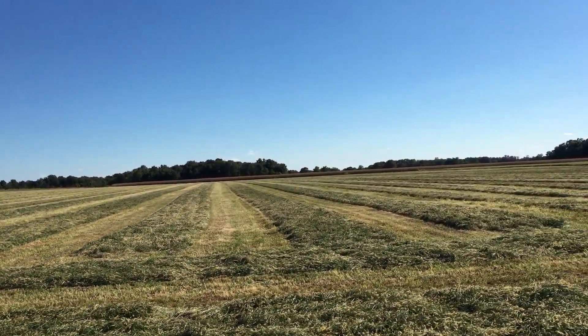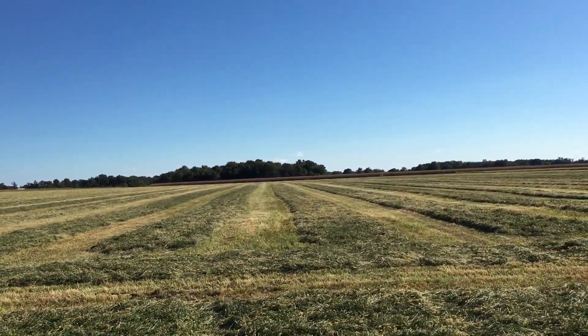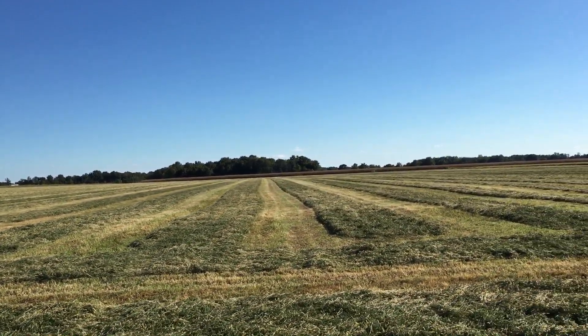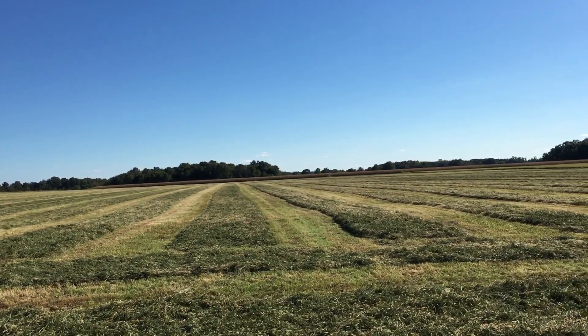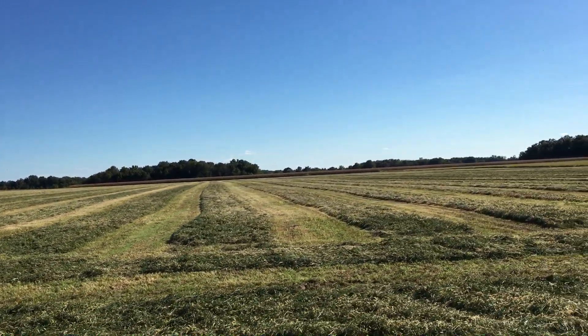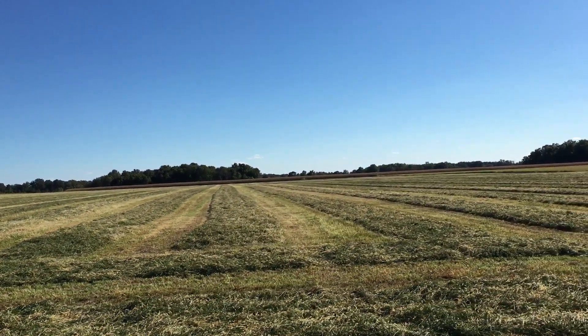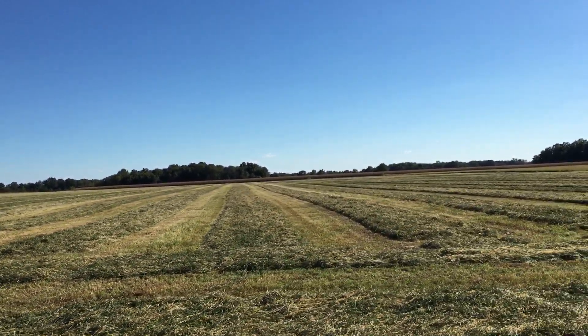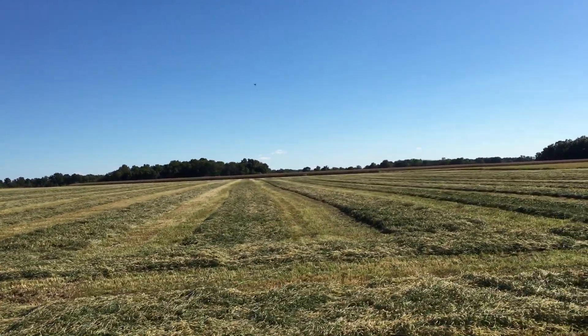According to my brother, they cut it last night, so that would have been Wednesday night, the 22nd. It's been drying for about 24 hours, so I'm guessing about Saturday or Sunday it might be ready to bale. The humidity is low, temperature is cool, but the sun's hot, so conditions are pretty good.